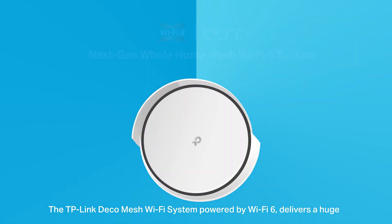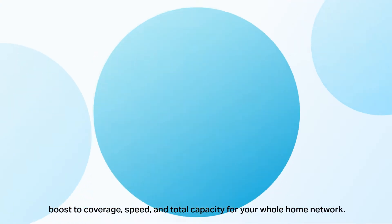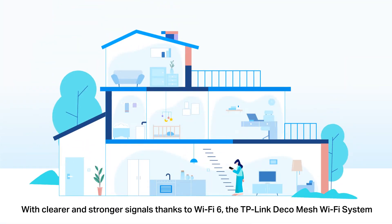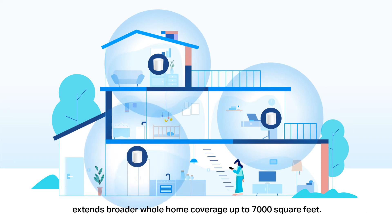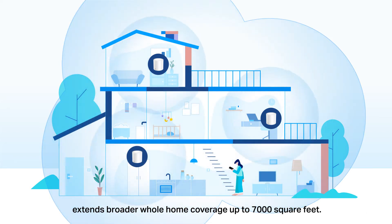The TP-Link Deco Mesh Wi-Fi system, powered by Wi-Fi 6, delivers a huge boost to coverage, speed, and total capacity for your whole home network. With clearer and stronger signals thanks to Wi-Fi 6, the TP-Link Deco Mesh Wi-Fi system extends broader whole home coverage up to 7,000 square feet.